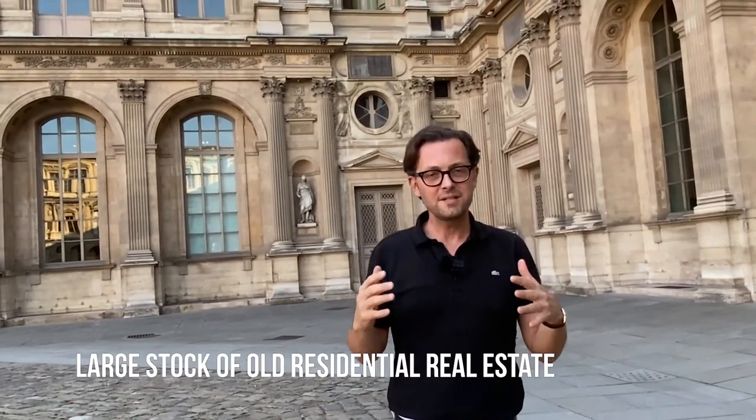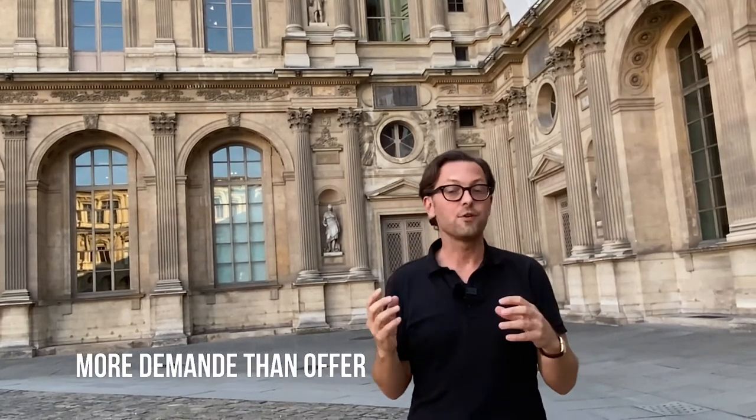Why is Paris such a good investment? Paris has a stock of old residential real estate unlike any other comparable capital in the world — that's the first and biggest reason. There's a lot of beautiful old architecture, beautiful apartments, and that means Paris always has more demand than supply. Simple economics: less supply, more demand, so the market stays steady through all these upheavals. Regulations also keep new construction very limited in most of Paris, especially in the best neighborhoods.